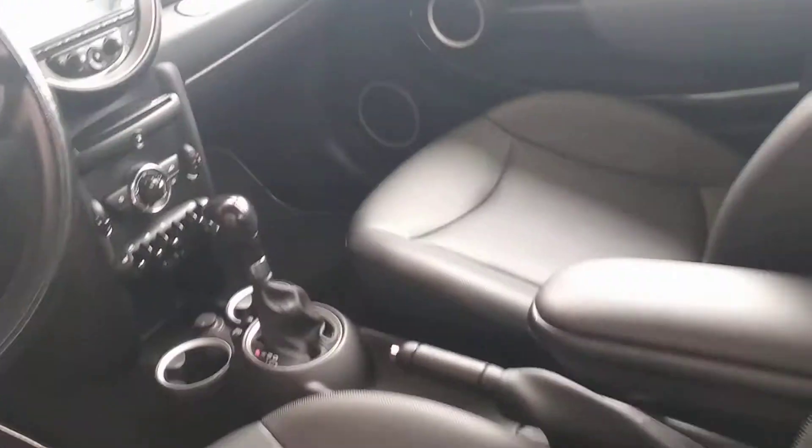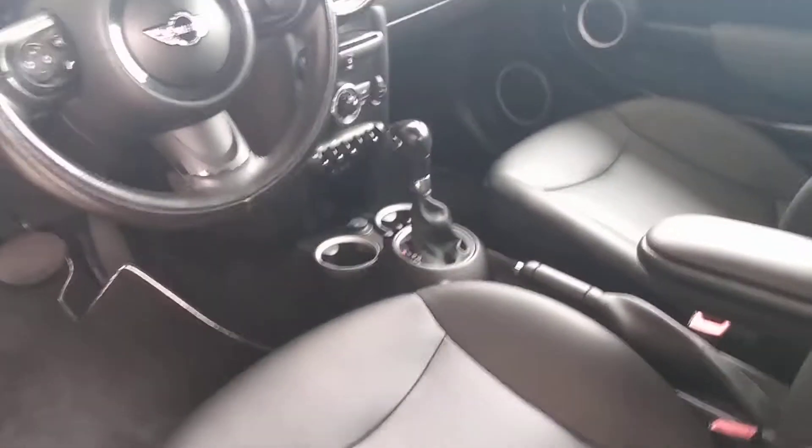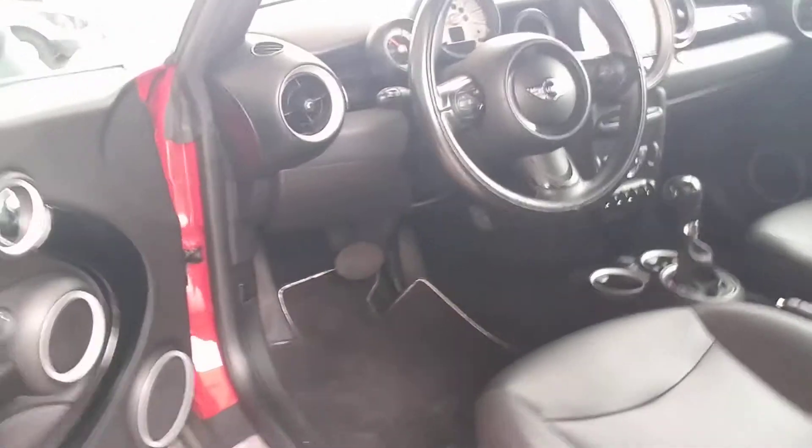Automatic transmission. Pretty well loaded up. Heated seats. All that kind of fun stuff.